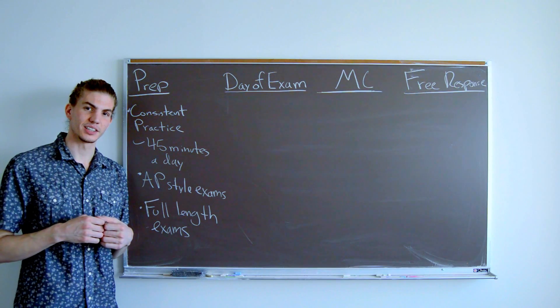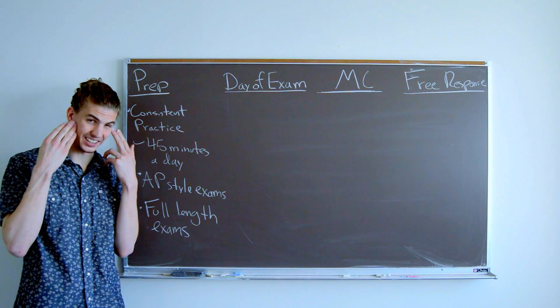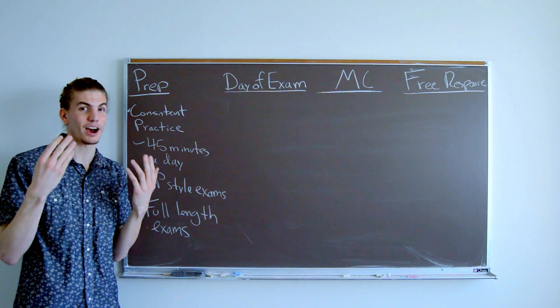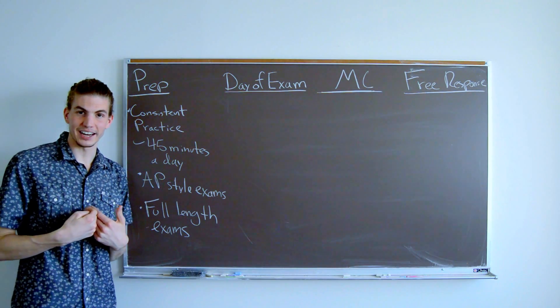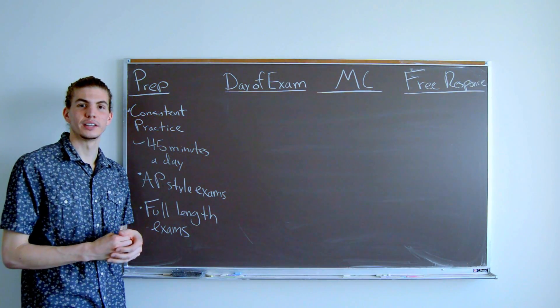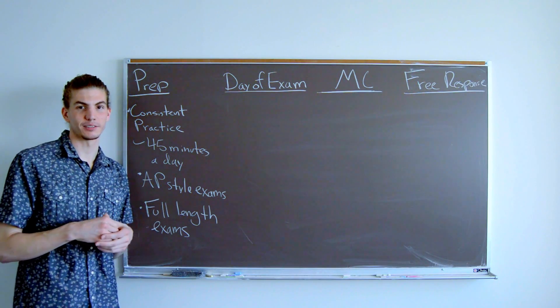When taking any test, there's the process of getting all the information into our heads — that's the learning, the preparation. But when you take an exam, it's crucial to be able to get the information out of your head. If you're like me and you're a bit of an anxious test taker, this can be somewhat of a challenge, but there are things we can do to maximize our chance of performing effectively.